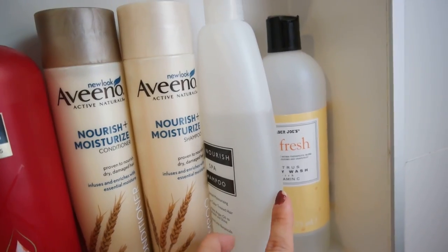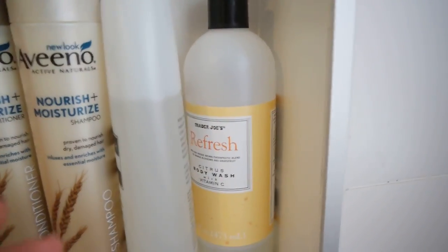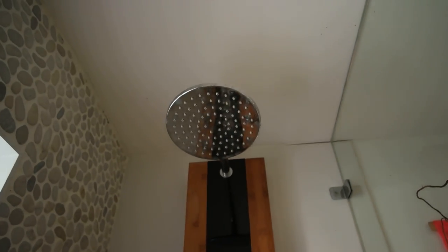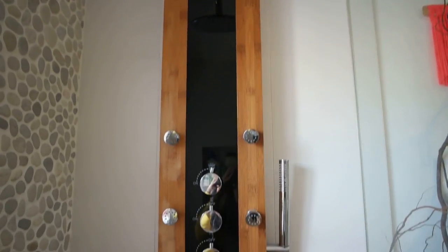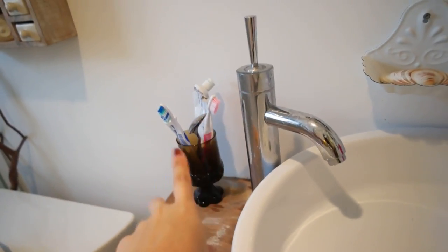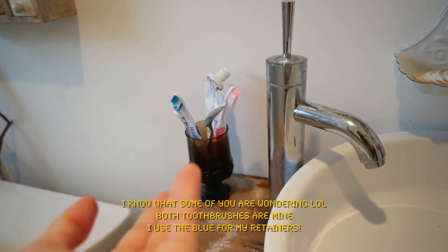These are from Trader Joe's — those are my roommate's, so I don't really mess with that. Loofahs. And this is our shower. I don't know if you're interested in looking at our shower, but that's it. And yeah, decor. Now moving on here, those are my things, those are my roommate's things.